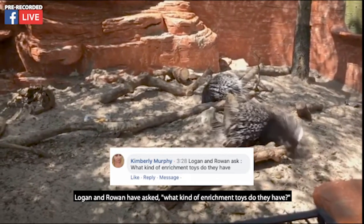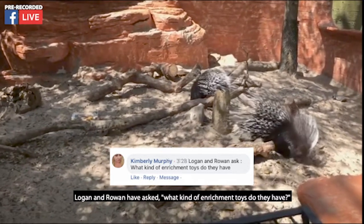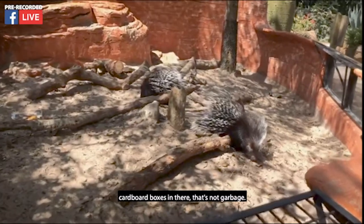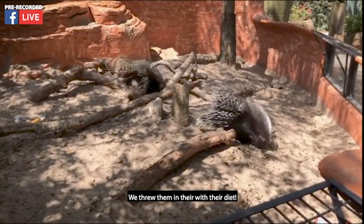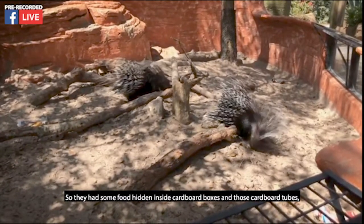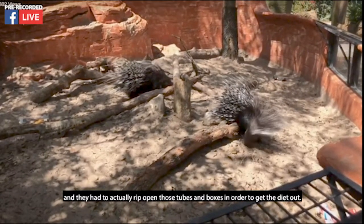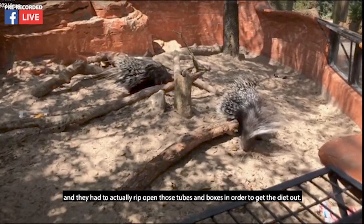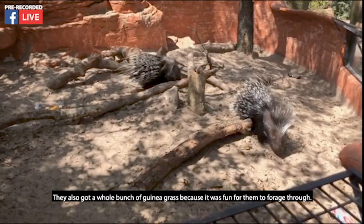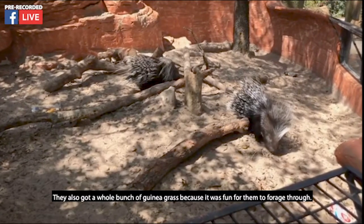Logan and Rowan have asked what kind of enrichment toys they have. Today in their exhibit we placed cardboard boxes — that's not garbage — they had food hidden inside cardboard boxes and tubes and had to actually rip them open to get the diet out. They also got a whole bunch of guinea grass because it was fun for them to forage through.